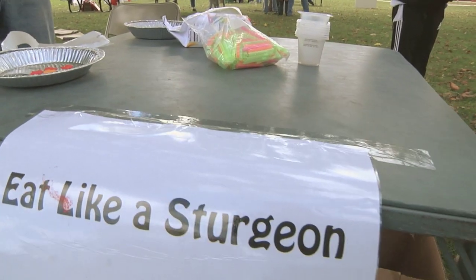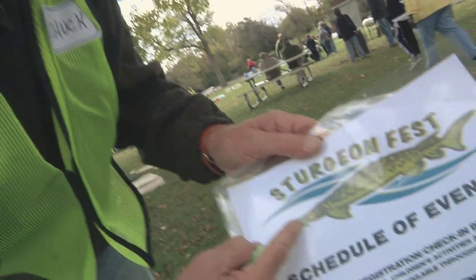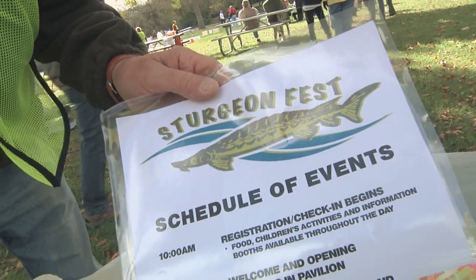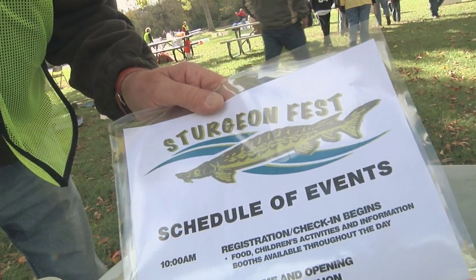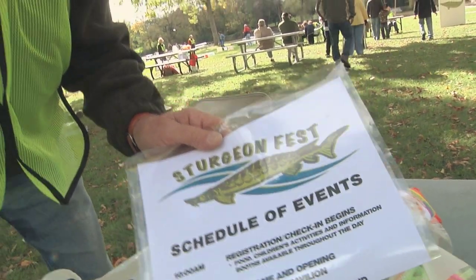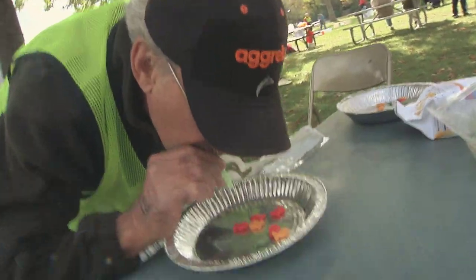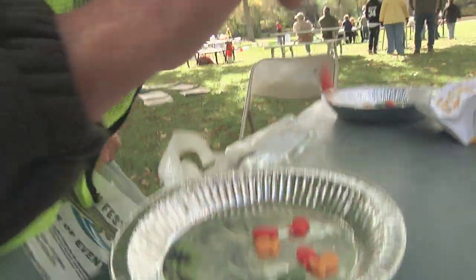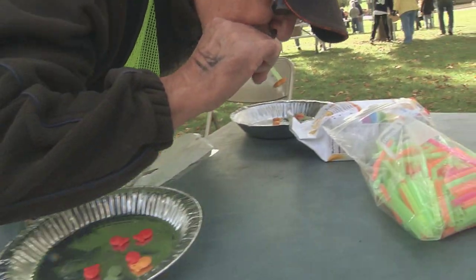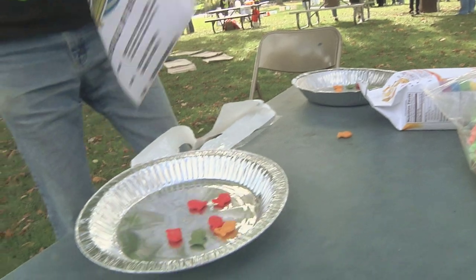How does a sturgeon eat? Well, a sturgeon is a bottom feeder. He has sensors called barbells — they're almost like the whiskers on a catfish. As he goes along and senses something, he kind of just draws the food in, just like a little vacuum cleaner. I'll demonstrate. And that's how he swallows them.